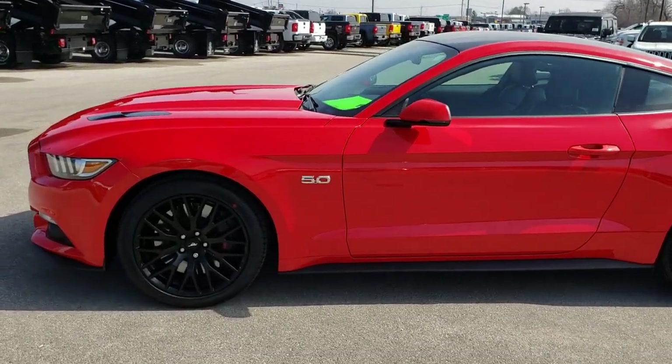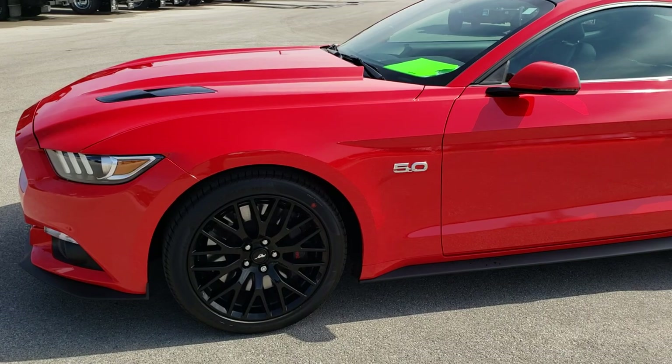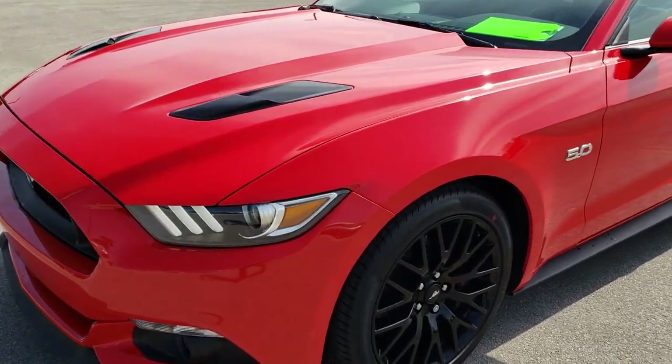This is stock number 9461. We are here at Summit Automotive in Fond du Lac, Wisconsin, your new and used sports car headquarters.